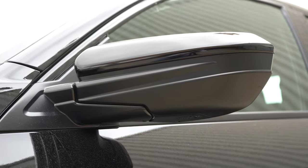Heated rear seats come on the Sport Touring trim level only. Up front, manually adjustable cloth seating comes with the LX and Sport. An eight-way power driver's seat comes with the EX and up, along with heated front seats. Leather seating and a power-adjustable passenger seat are on the Sport Touring. Overall the seats are pretty comfortable, though a power lumbar adjustment on the driver's seat would be nice.